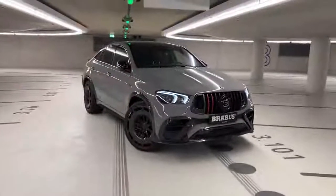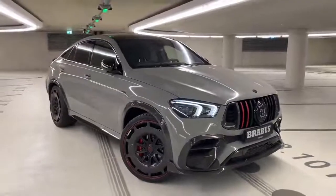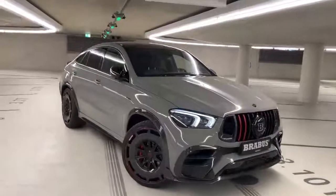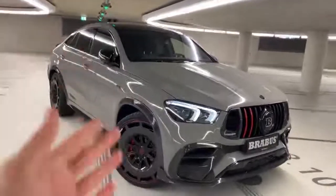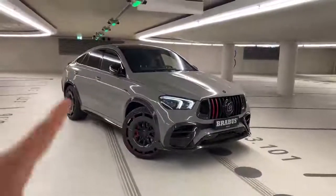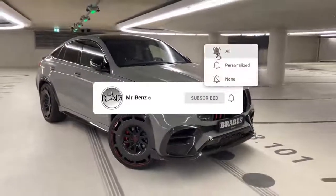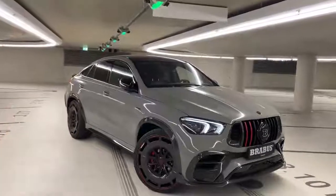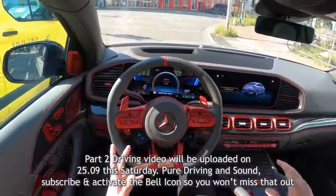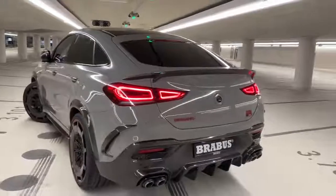Another Rocket Edition by Brabus has successfully landed. Today I am welcoming you all with the GLE 900 Brabus Rocket Edition, based on the GLE 63S by AMG. Today I will be showing you what makes this car so special by doing a full walkthrough of the exterior features. Afterwards we will be listening to the sound, and there will be a part two where I will be driving it and showing you the one-of-one interior.